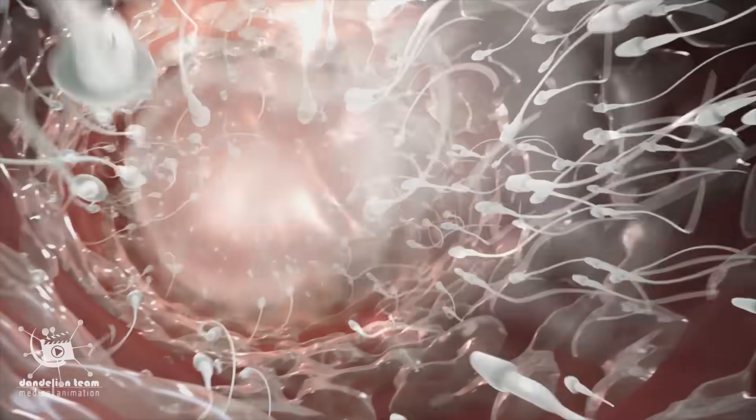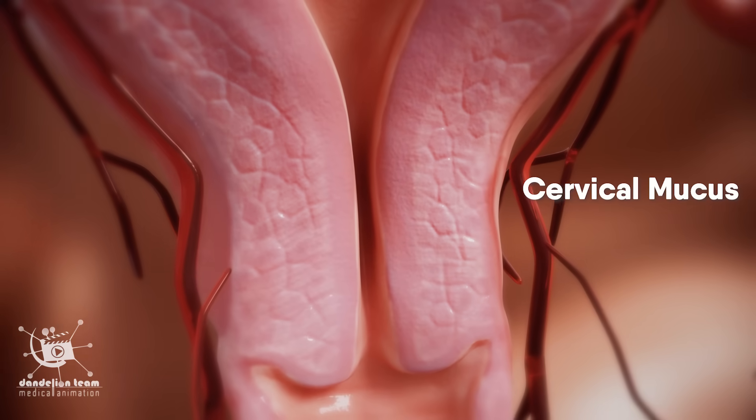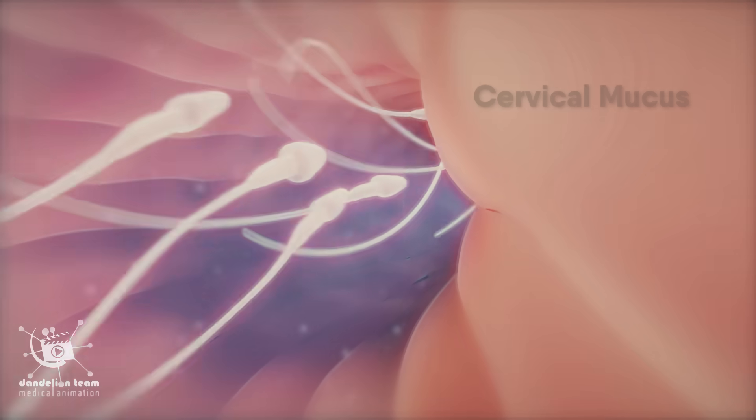Sperm swim through the layers of cervical mucus that guard the entrance to the uterus. During ovulation, this barrier becomes thinner and changes its acidity, creating a friendlier environment for the sperm.